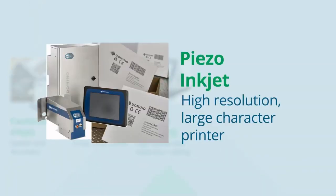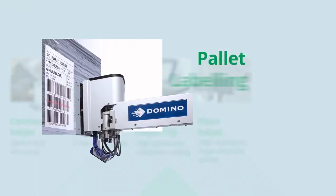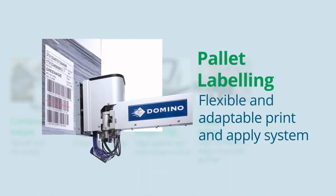Outer case printing offers quality high resolution printing with barcodes, late stage customisation through to low cost self-install case coding. Our pallet labeler is a robust, flexible and automated solution for the final step in your production process. Quality labelling allows for optimum logistics for your manufactured goods.